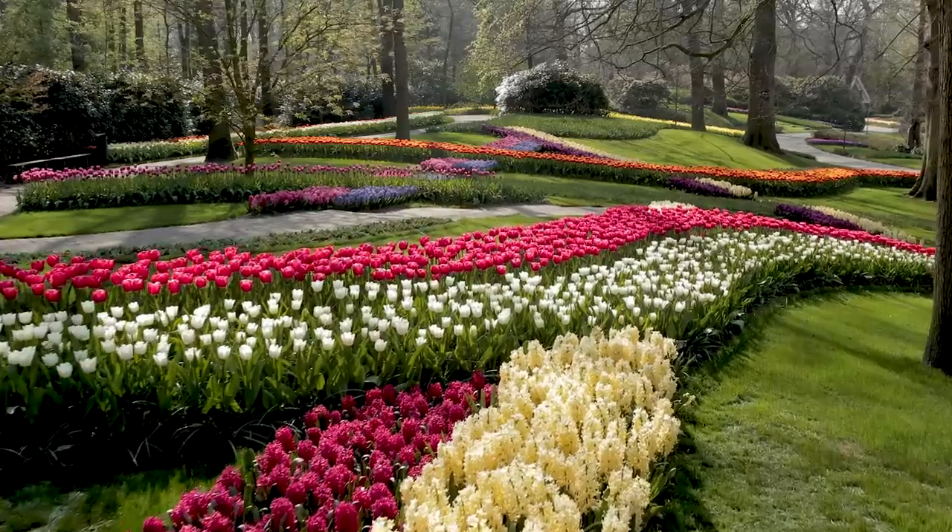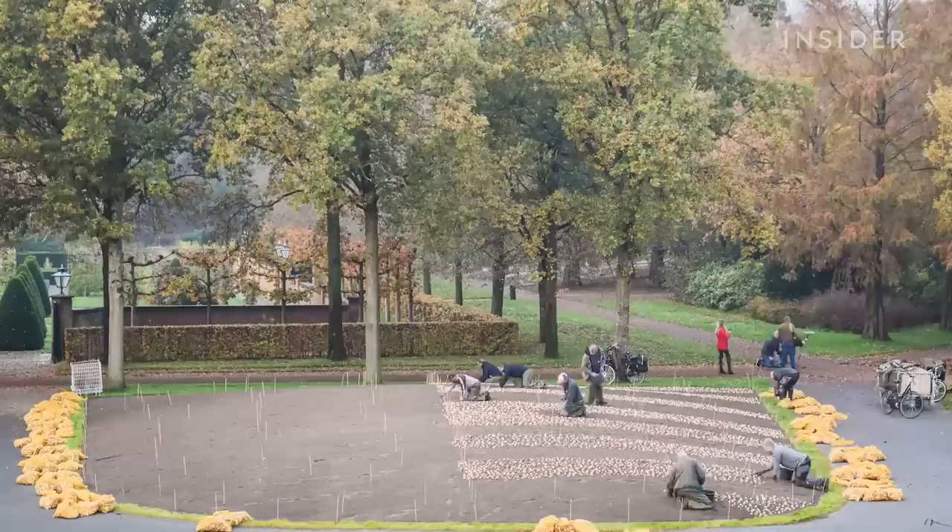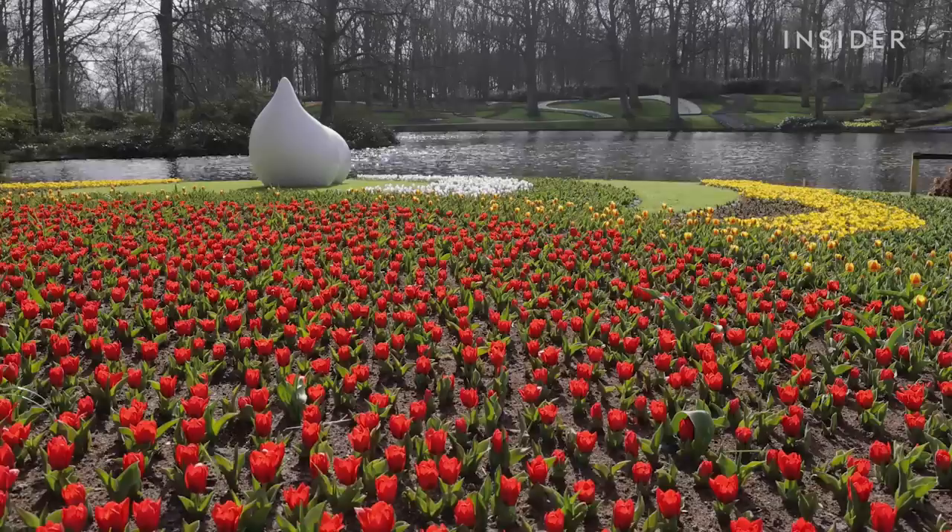Here at Keukenhof, 7 million bulbs are planted by hand in just three months. Spread across 80 acres, it's one of the world's largest spring flower gardens with 800 varieties of tulips.